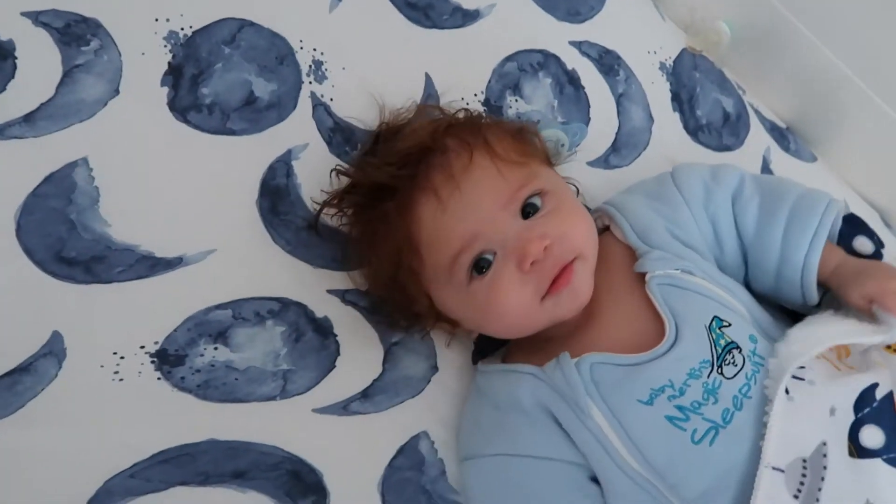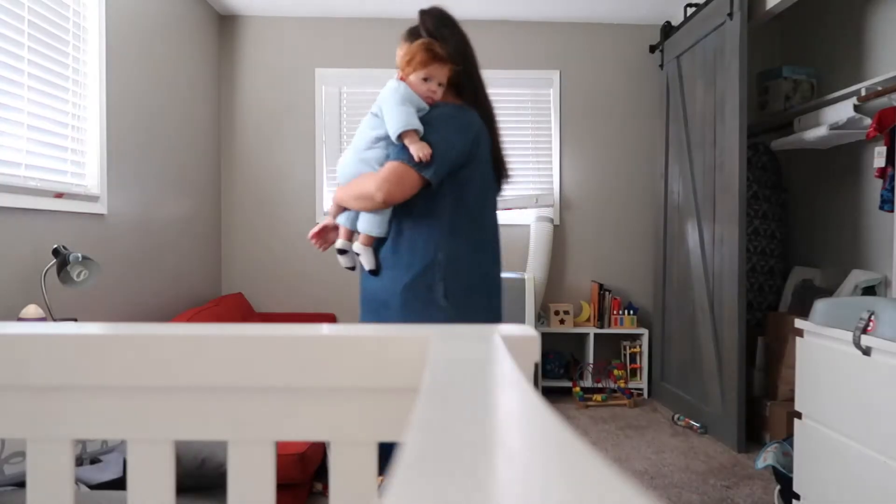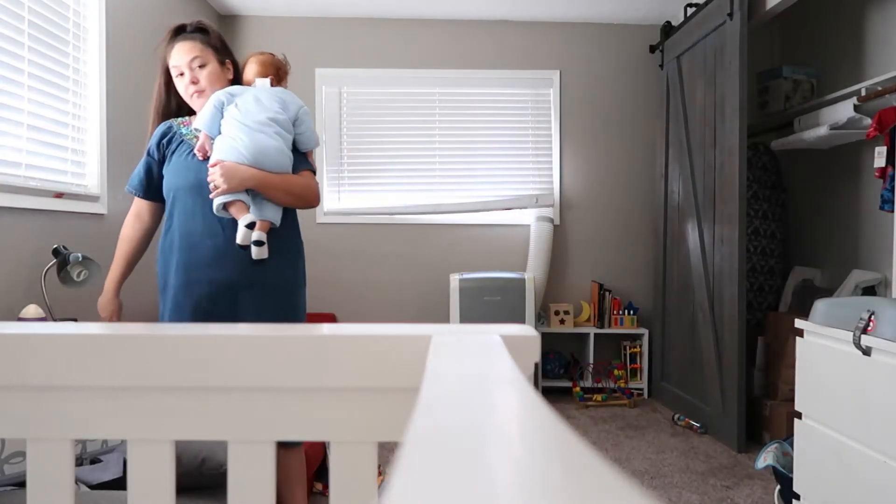Hey, good morning! Good morning, hello — oh, it's the sun! Good morning, good morning. Good morning, baby.